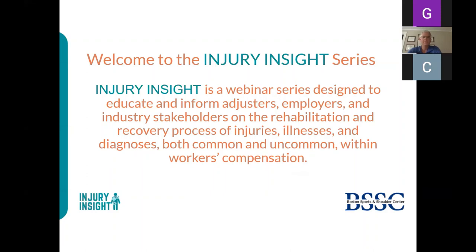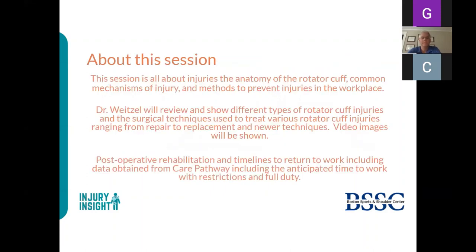This session covers the anatomy of the rotator cuff, common mechanisms of injury, and methods to prevent injuries in the workplace. Dr. Weitzel will review different types of rotator cuff injuries and the surgical techniques used to treat them, ranging from repair to replacement and newer techniques. Video images will also be shown, along with post-operative rehabilitation timelines and return-to-work data from care pathways.